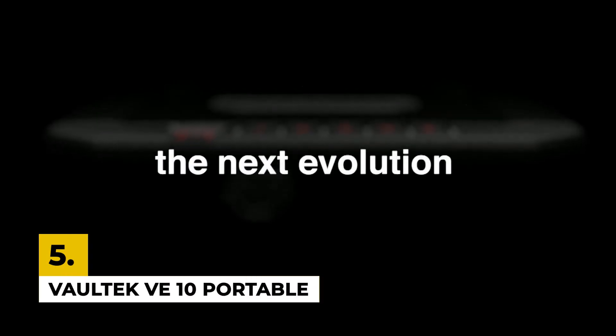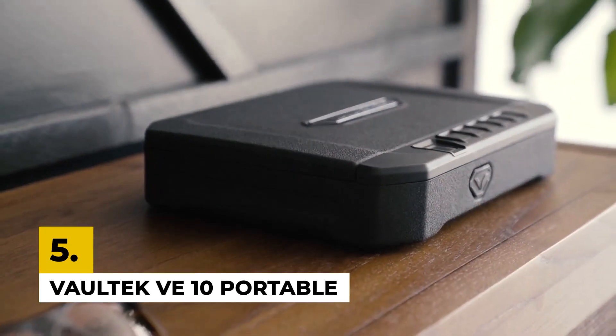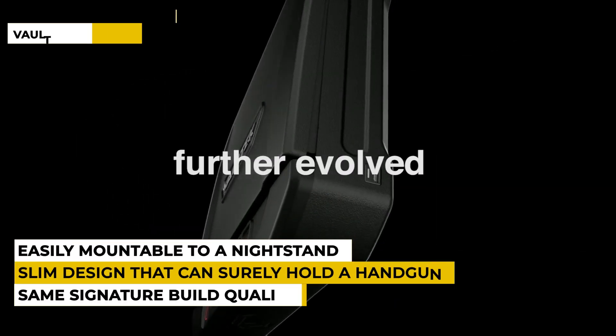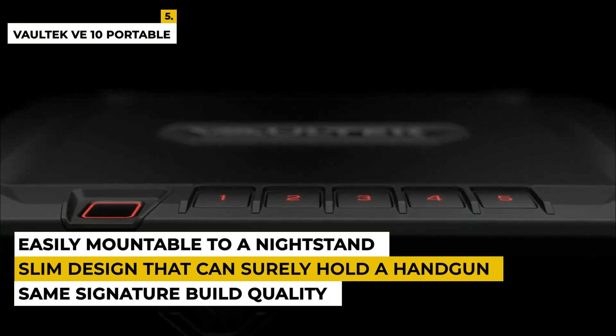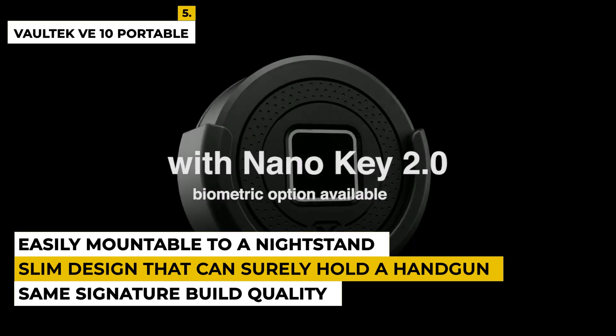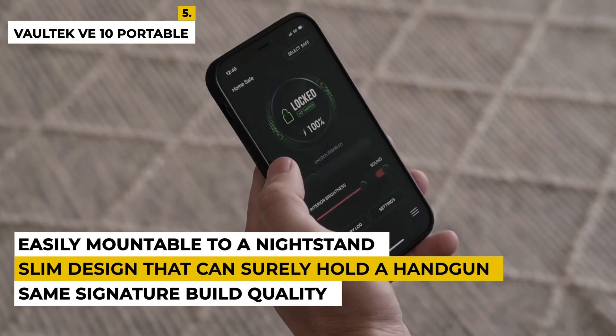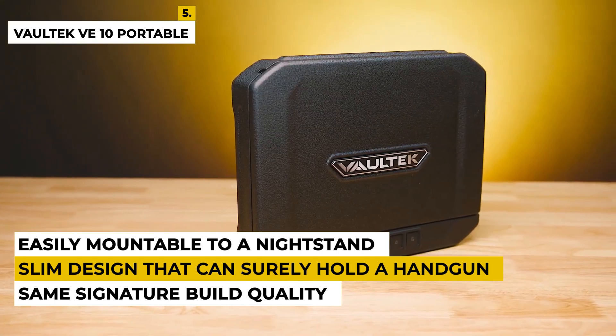The fifth product is the Voltec VE-10 Portable Gun Safe. This product is from the brand Voltec, which mainly focuses on simple and secure safes featuring the same signature build quality. The dimensions of the product are 2.13" D x 8.5" W x 10.5" H with a weight of around 2.4 kilograms. This product has a slim design that can hold a handgun, passport, and cash.